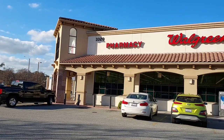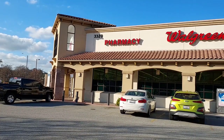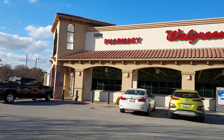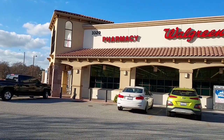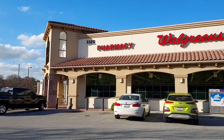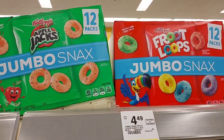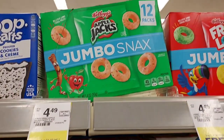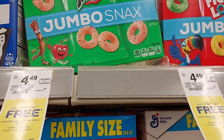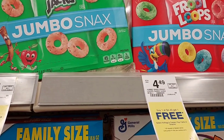I'm going to go in and pick up hopefully a Dawn dishwashing liquid with my $5 Procter & Gamble coupon and hope that a Register Reward prints. They said that they fixed their machine and the coupons are printing now. I'm also going to pick up the Fruit Loops Jumbo Snacks as well as the Apple Jacks Jumbo Snacks. They're both $4.49, buy one get one free, and you get $0.75 back on each one — two different offers.